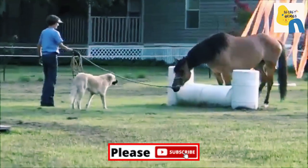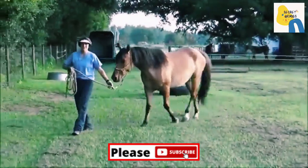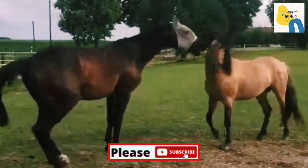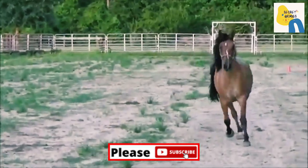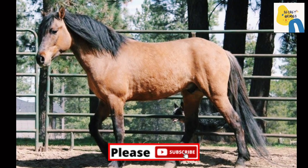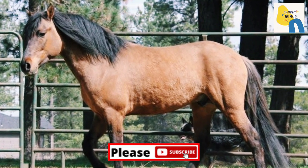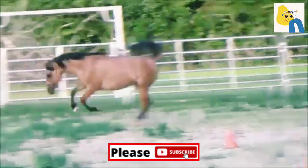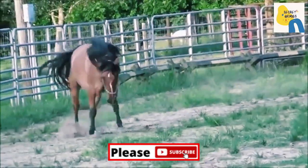The mixture of these breeds created the Mustang present in the western portion of the U.S. today. By the early 1970s, it was assumed that due to crossbreeding, the original Spanish stock had been eliminated from the feral herds. In 1971, the Wild and Free-Roaming Horse and Burro Act was passed, giving the Bureau of Land Management the authority to manage the feral horse population in the American West.